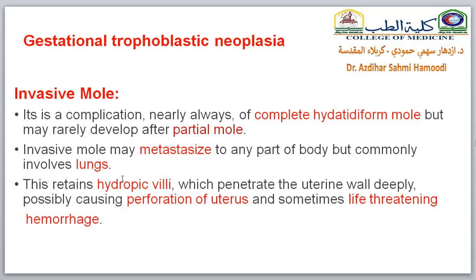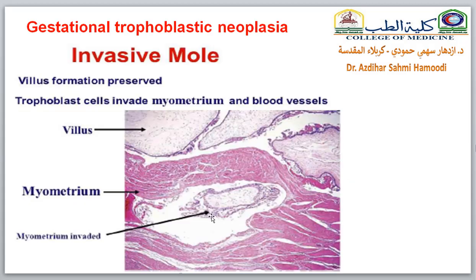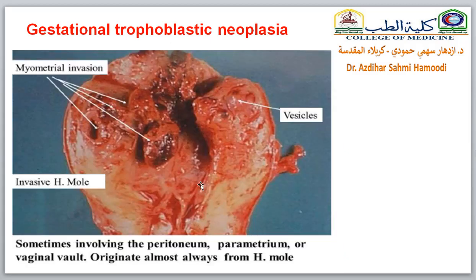The invasive mole retains hydropic villi which penetrate the uterine wall deeply, causing perforation of the uterus and sometimes life-threatening hemorrhage. This slide shows the histological appearance of penetration of invasive hydropic villi into the myometrium — the muscle of the uterus — and how these villi penetrate it to metastasize to other parts of the body. This is also a gross section of the uterine wall after hysterectomy, showing the vesicles invading the wall, which commonly occurs after complete mole.